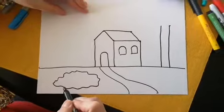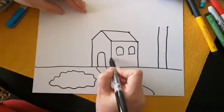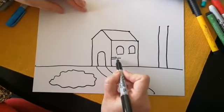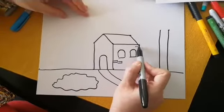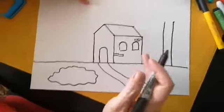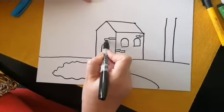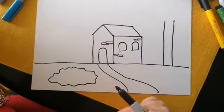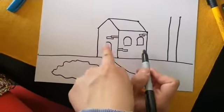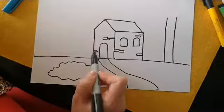Y en las casas de antes también se veían los ladrillos, entonces podemos hacer líneas y cerrarlas para hacer unos ladrillos que se vean bonitos. So in older houses — and even now — every house has bricks. Before, they were painted white, and when the paint fell off you could see them. We're going to do some details now. She just drew some squares — you can do a line and a line stick, and that's how you make your bricks.